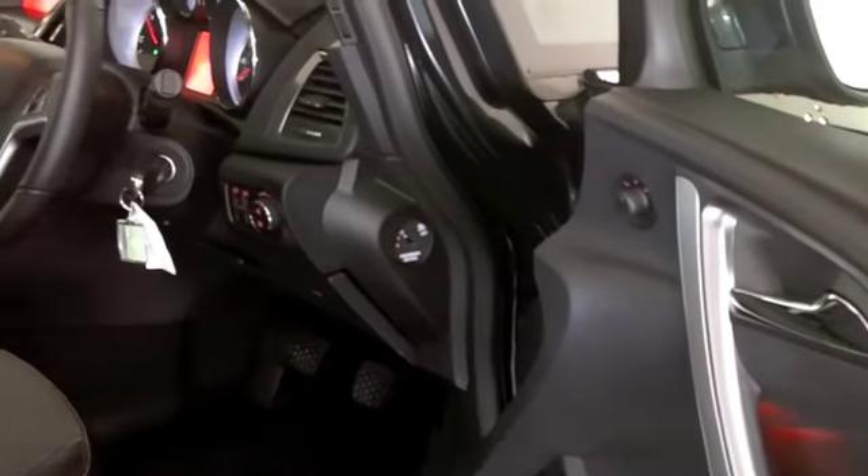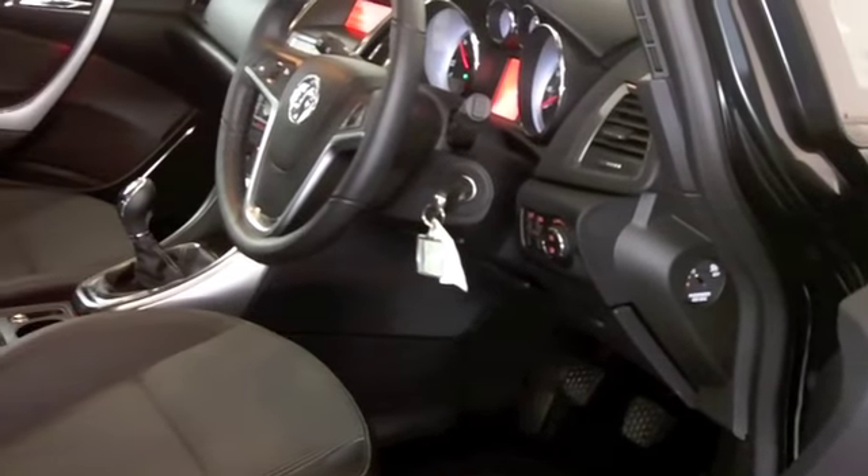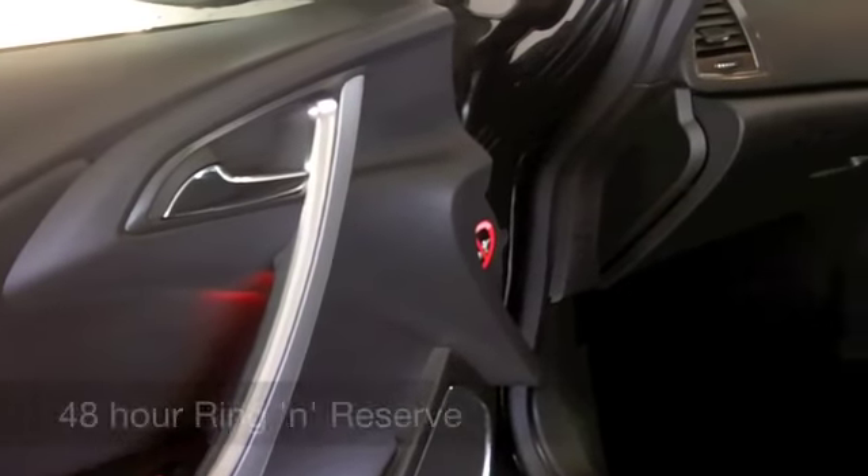There's a 2-litre diesel engine in this one — not going to break the bank to run, and it's not going to disappoint behind the wheel. This is very much a driver's car and pretty quick off the mark. This has a lovely spec as well.